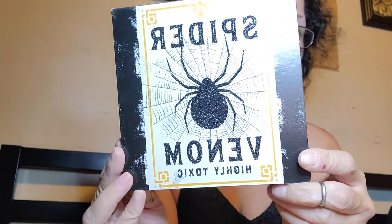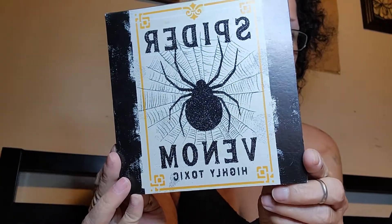I got a pack of these Snyder's of Hanover Braided Twists in Honey Wheat — made with real honey. Those sounded delicious, and I was carb-loading that day, apparently. And then I found this — I thought I'd put it in my kitchen since my kitchen's decorated in poison. It says 'Spider Venom, Highly Toxic.' I like that.